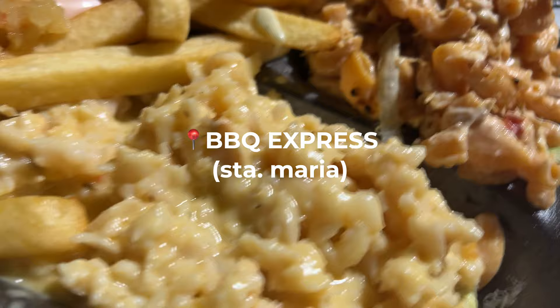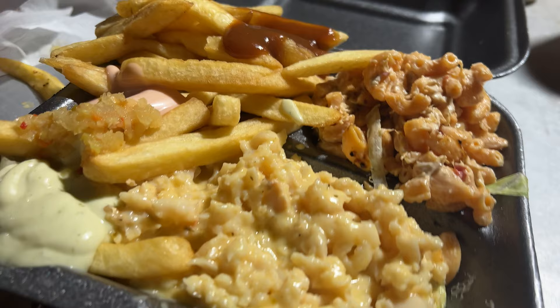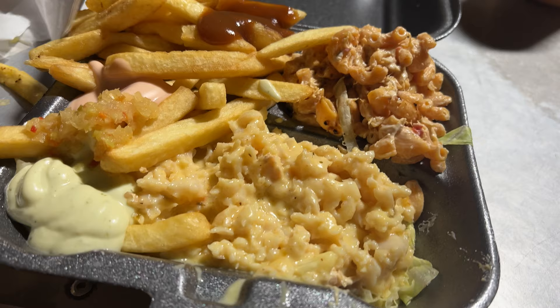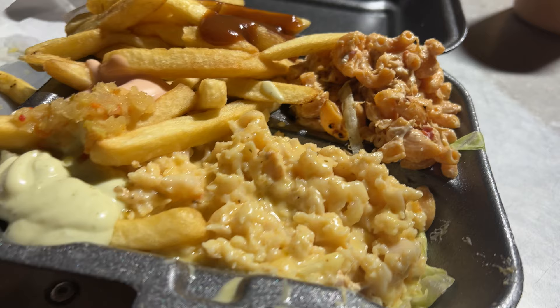This first one is a food truck — Curacao is very known for their food trucks. This particular one is called Barbecue Express, and I'll link all the restaurants below for your reference. I got the conch with french fries and honestly this was so good, especially if you are a little bit tipsy or you've had a few drinks — it just goes in like heaven.